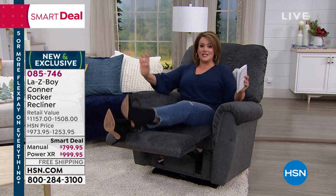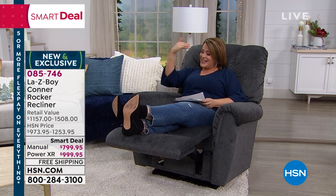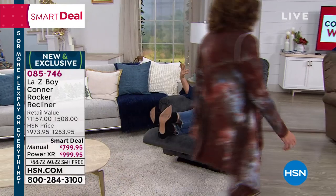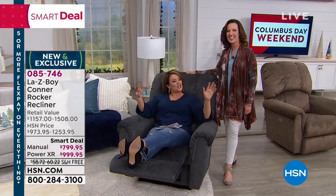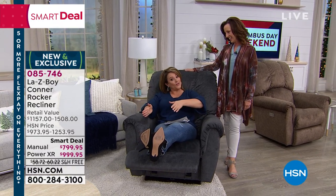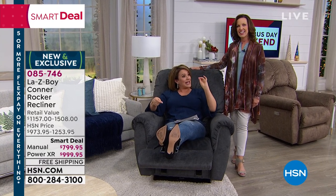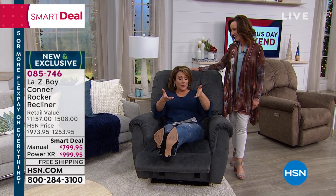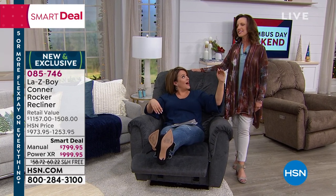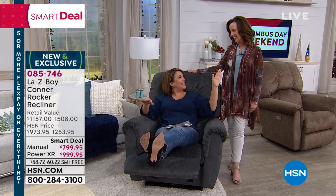We want to dive into this presentation. I'm going to sit back and relax and let this lady do all the talking. Amy Psalm is the Director of Customer Education for La-Z-Boy. This is a chair they've not seen anywhere else — it hasn't been on our sister network QVC. It is launching right here, right now.